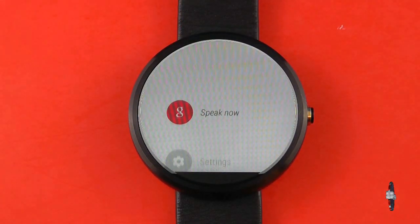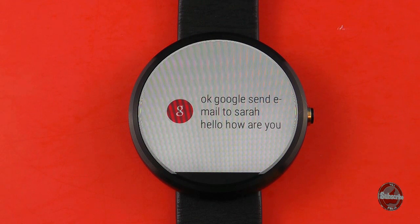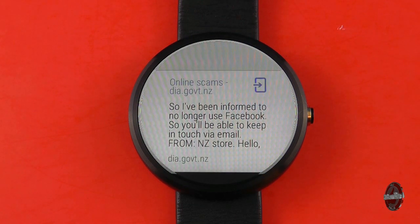Let's try another test. OK Google, send email to Sarah. Hello, how are you? Not quite what I was looking for.